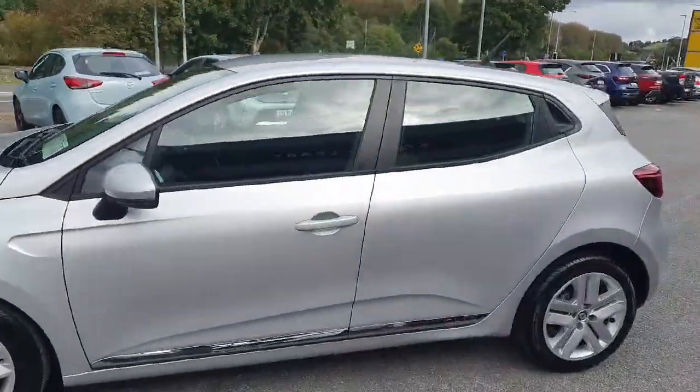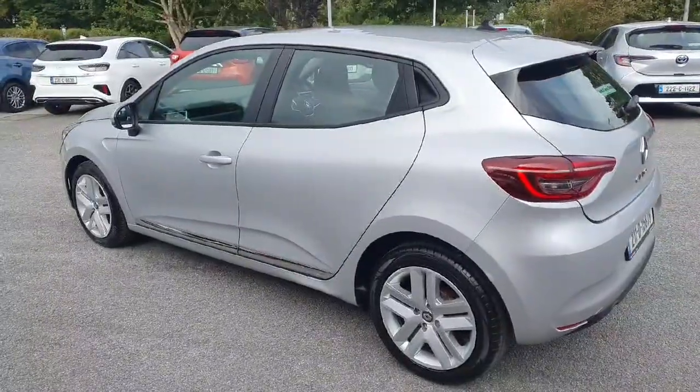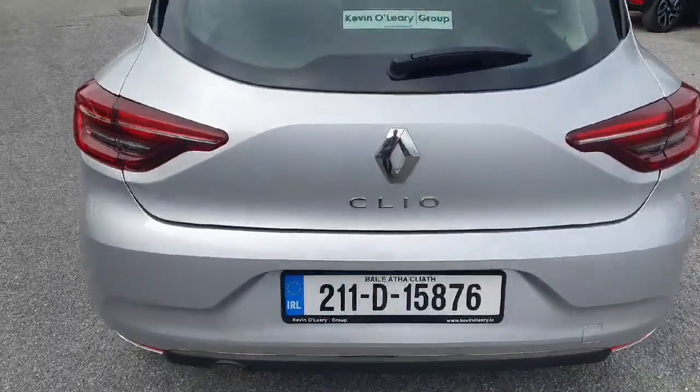Walking right around the car, really nice lines to the Clio. Looking at the car from behind, all LED lights, chrome surround on the car, and there's a rear wiper as well.